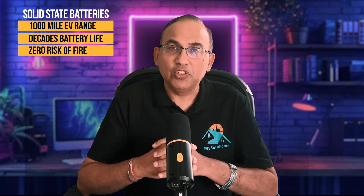Hey folks, John here from My Solar Home, and today we're diving deep into a battery technology that could completely change the way we power our cars, our homes, and maybe even our cities — solid-state batteries. If you've heard claims around EVs going 1,000 miles on a single charge, batteries that last decades, and zero risk of fires, you're not hearing science fiction. That's the real promise of solid-state technology, but there's also a lot of hype. Today we'll look beyond the headlines.